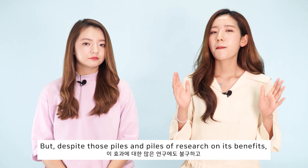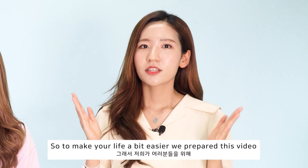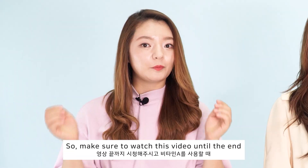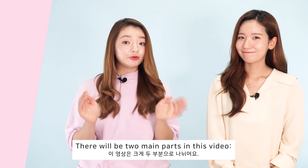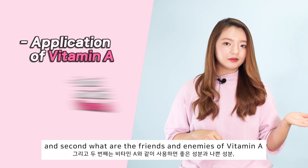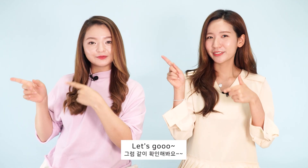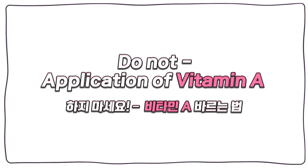Despite those piles and piles of research on its benefits, many people are not sure how exactly to use Vitamin A in a skincare product. To make your life a bit easier, we prepared this video on what you should not be doing when using Vitamin A products. Make sure to watch until the end. There will be two main parts: first, the application process of Vitamin A, and second, which ingredients to avoid when using retinol.